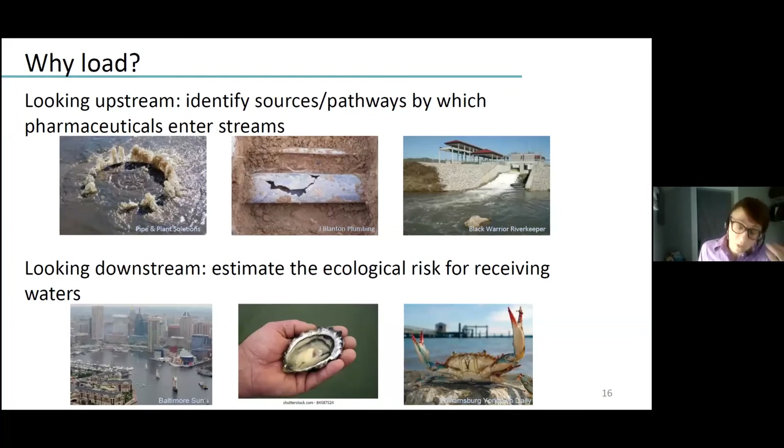Often when we talk about pharmaceuticals in the environment, we talk about concentrations because those are the benchmarks that matter for aquatic life. So why am I presenting these loads? Looking upstream, quantifying this as a mass per time lets us partition that load and identify the sources or pathways by which pharmaceuticals enter streams — like wastewater treatment effluent, but also leaking sewage or sewage overflows. Looking downstream, knowing this annual load is an important part of estimating the ecological risk for receiving waters, such as the Chesapeake Bay.